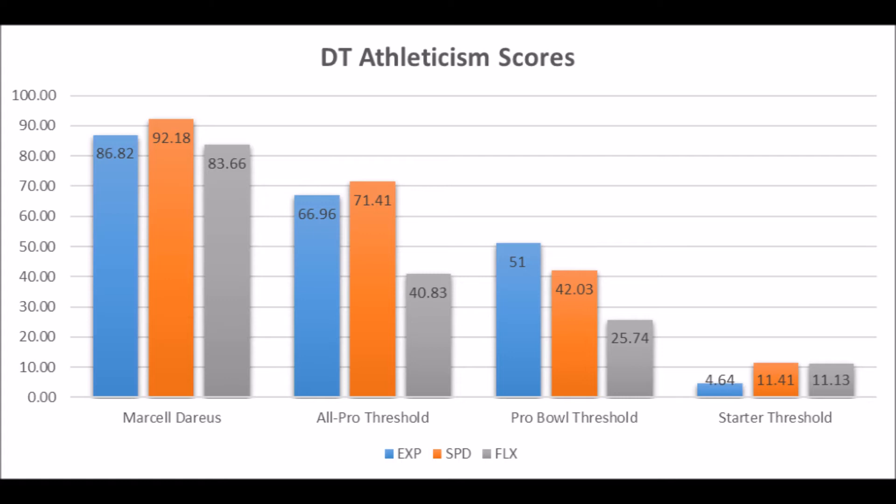That makes sense — he was a top-10 overall pick, and he should have been. If you think about his career up to this point, being a guy that has hit that threshold, hit that multiple Pro Bowl threshold at the very least, he's pretty much fulfilled his promise of what you should have expected from him.